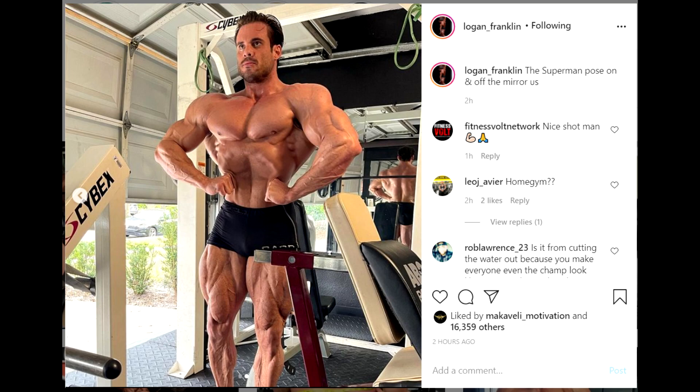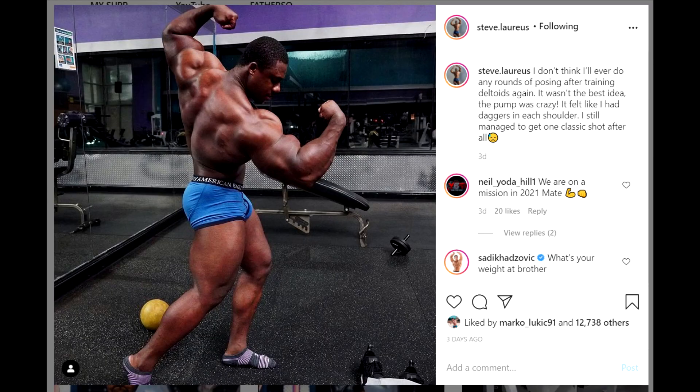Here is another classic physique prospect — Steve Laureus — who just posted a current physique update. He's bulking, doing his mass-gaining cycle, and he apparently grew a lot. He's big right now. Probably smaller than you would expect though — he's a tall guy and he's only weighing 245 pounds at this point.